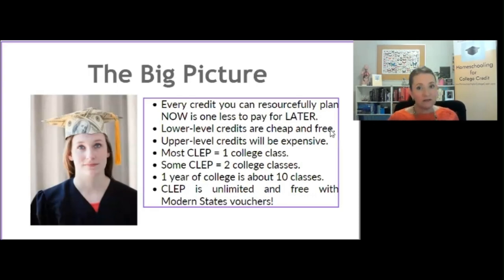A four-year degree has four levels of credits. The first two — 100 and 200 level — are considered lower level. The last two — 300 and 400 level — are considered upper level. Almost all of the discounts, free credit, credit by exam, and programs we talk about in homeschooling for college credit are limited to lower level credits. Your student could legitimately earn two years of college credit for free. But at some point they will proceed to 300 and 400 level courses — those credits are very hard to save money on. So if you have a college fund or scholarships, save that money for 300 and 400 level. Do not burn it on 100 and 200, because you can do those for free.